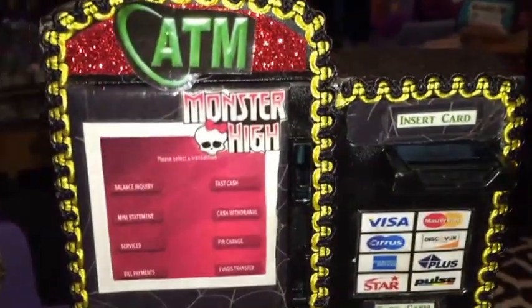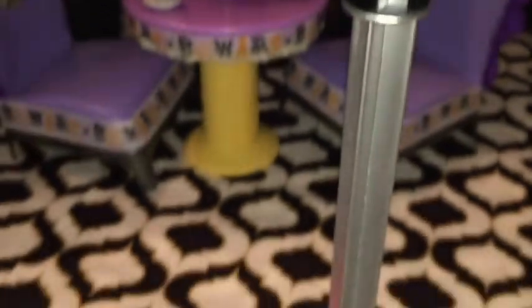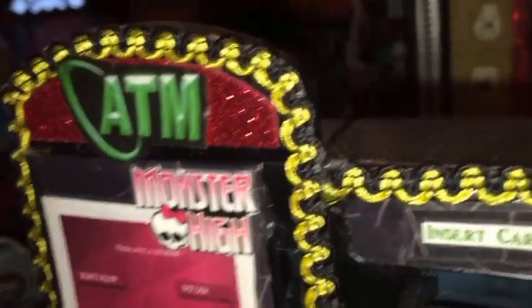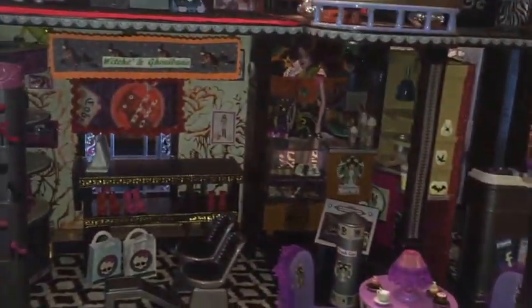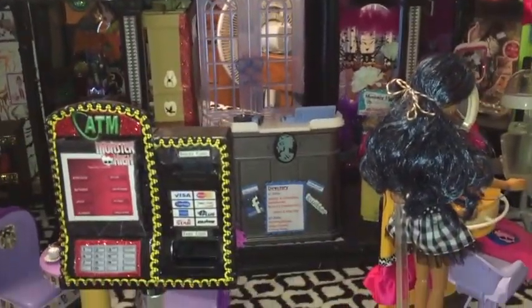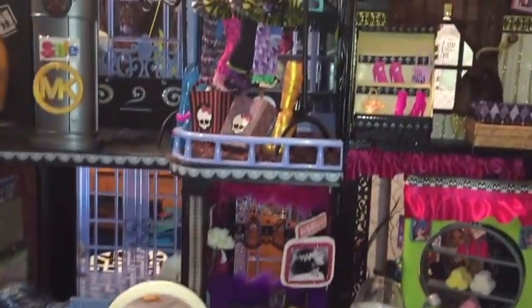Here is an ATM machine in case they need some quick cash for all their shopping desires. This is the back of it. And that is the whole setup. Everything you see here is included, including the three dolls that are here.